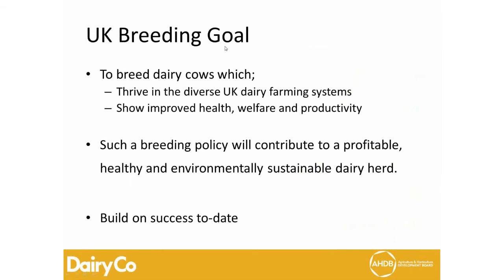The first priority of the group was to establish a breeding goal: in the UK we need to breed dairy cows that can thrive in a diverse UK dairy farming system. That's why we've introduced a second index alongside PLI — we recognize that farming systems are diverging. We were also very aware of the need to show improved health, welfare, and productivity of the dairy herd. Ultimately, it is about profitability and environmental sustainability, and importantly, this is not a complete revamp — it's a fine-tuning built on existing successes.